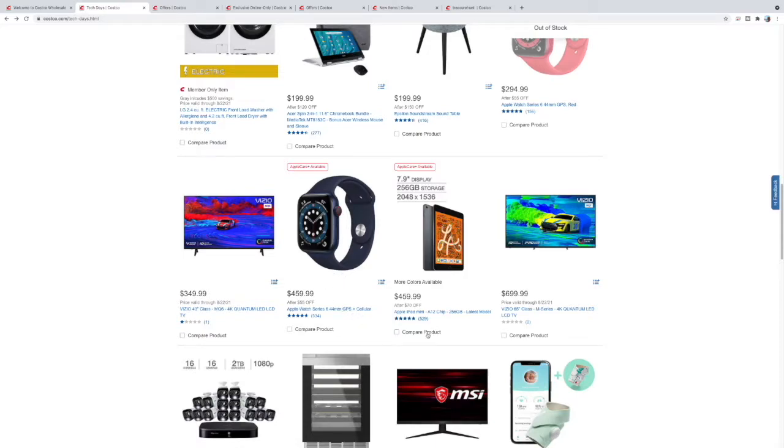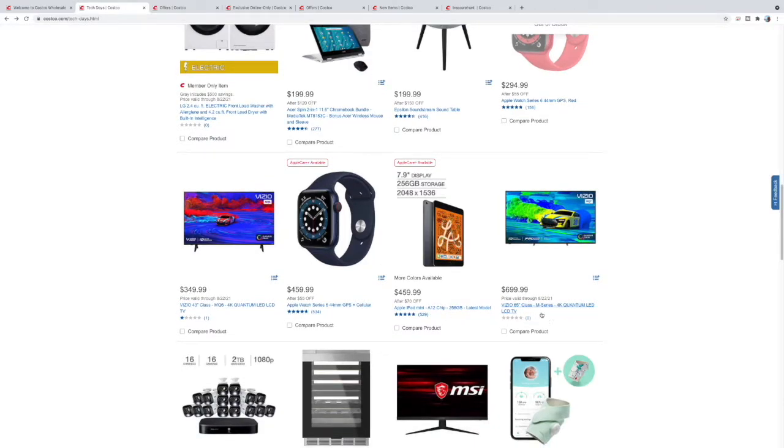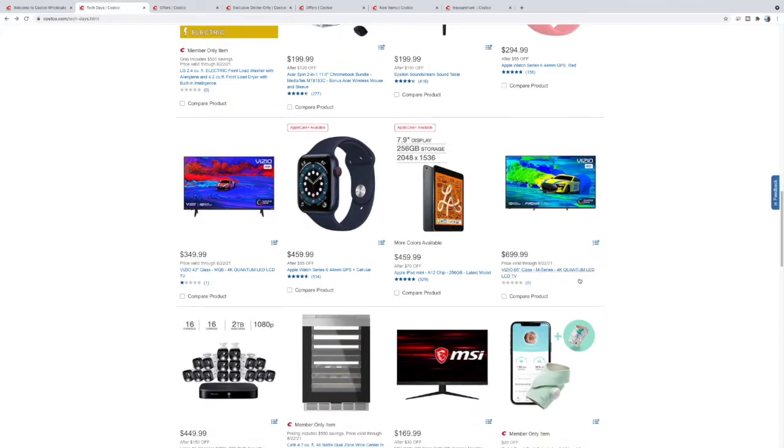You also get this iPad mini with the A12 chip, 256 gigabytes of memory. The designs on this iPad mini are a little long in the tooth and they are due for an upgrade coming around pretty soon, but if you want it now it's available — $70 off.